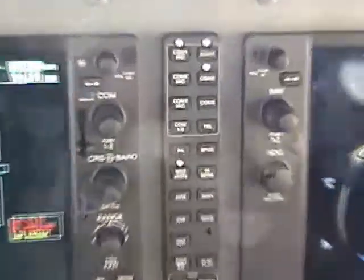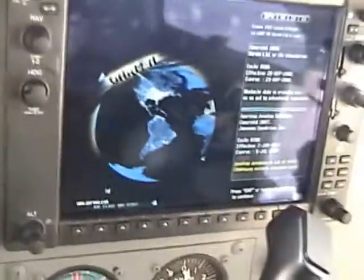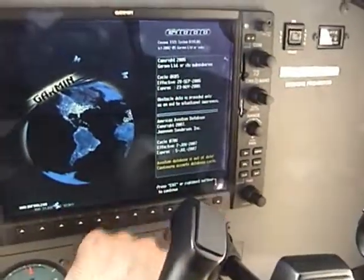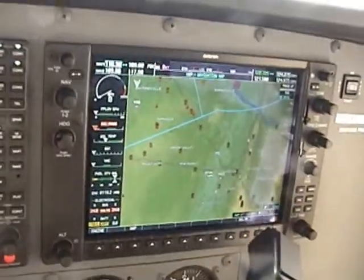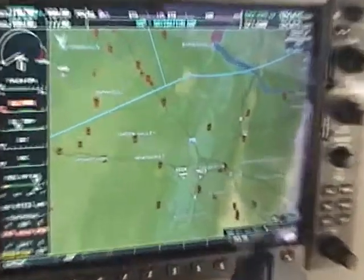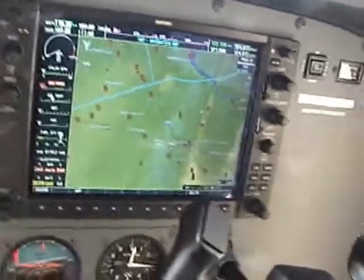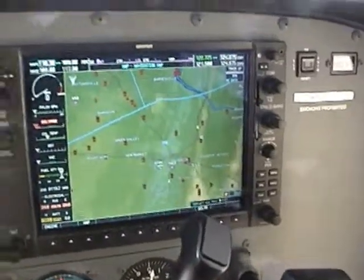There are our nav radio displays. This is our multi-function display, which is basically a map of the area with different functions.